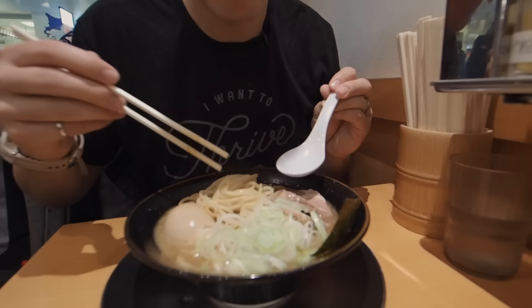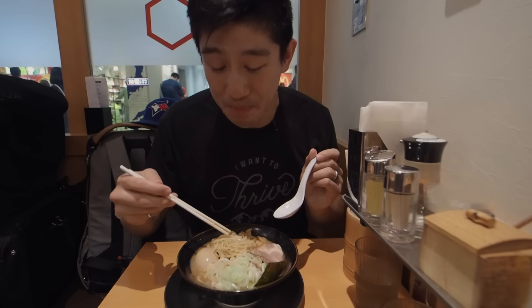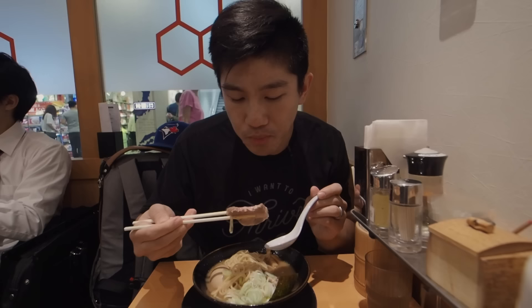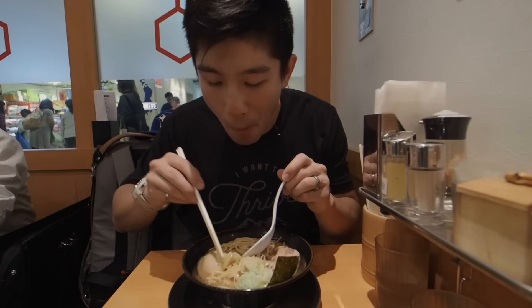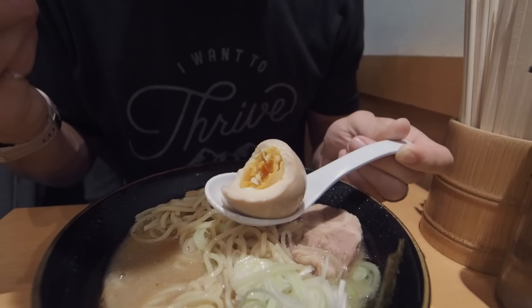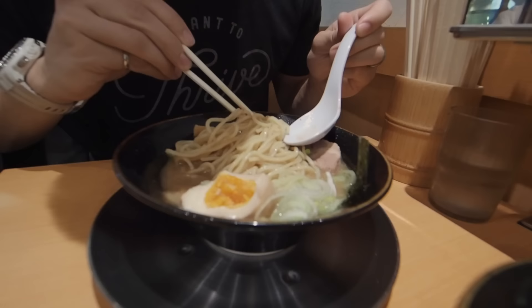The noodles are perfectly done — al dente, really nice bounce. This has a bit of spice to it, a nice kick. The pork is a bit cold in the center, but the noodles are good. It's a nice oily broth, not too salty. The egg is really what makes a good ramen place for me. You've still got the wet part of the egg inside, cooked just right on the outside. They don't mess around — it's a nice balance of flavors, not overpowering.